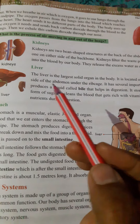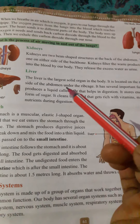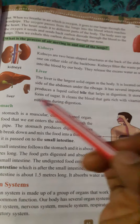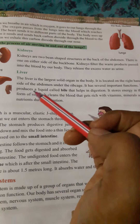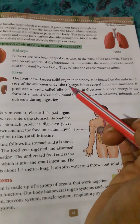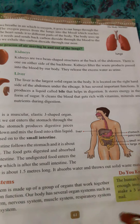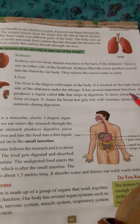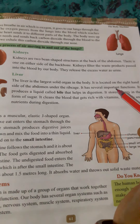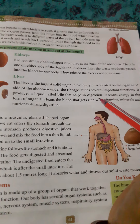Next is the liver. The liver is the largest solid organ in the body. It is located on the right-hand side of the abdomen, under the rib cage. It has several important functions.